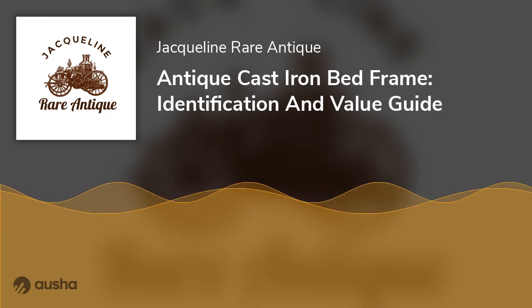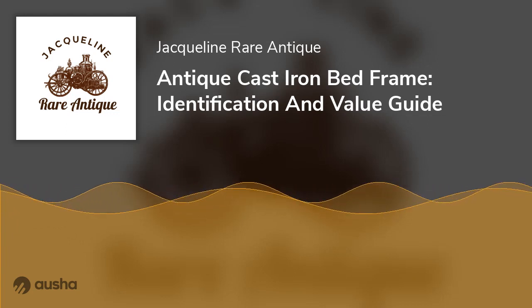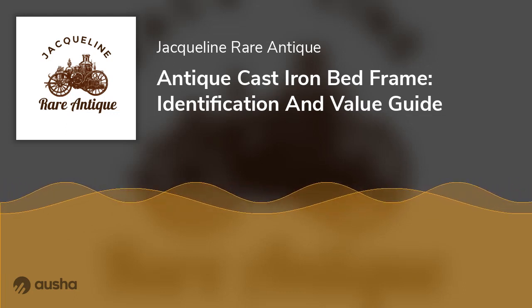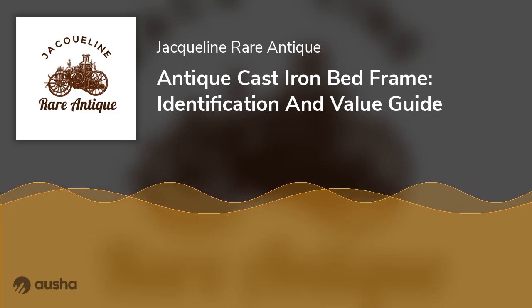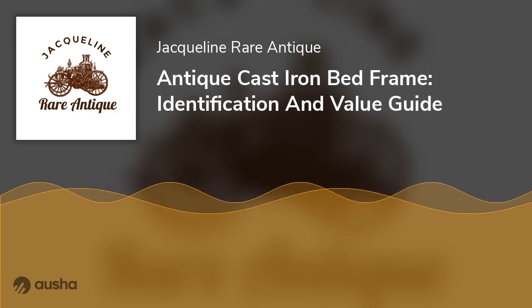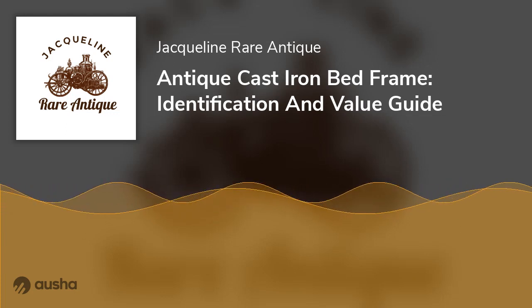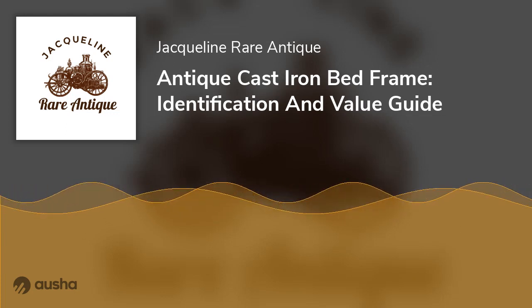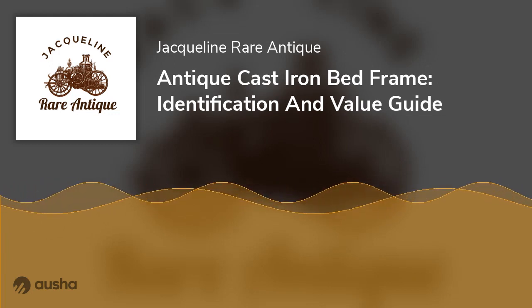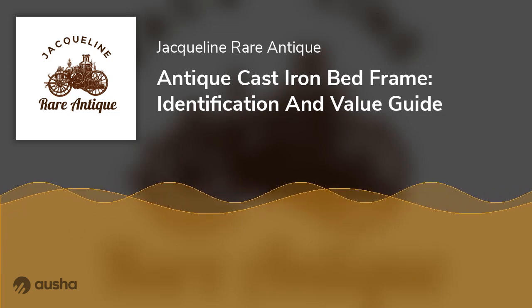Design and Style: Antique bed frames were made by crafters in several different designs and styles, but many of these designs fail to blend well with modern bed frame features. It is best to look for a structure with a vintage aesthetic and contemporary characteristics. Some Victorian frames have elements of modern décor, and these types of frames usually have more value. Iron bed frames with obsolete designs are valued low since many people do not want to use them.